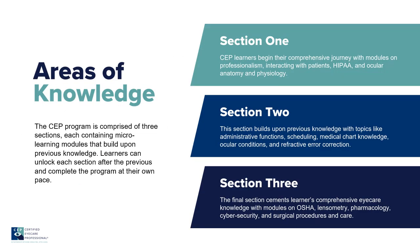The CEP program is comprehensive, starting with basics and building up into things like pharmacology, refractive errors, eye diseases and surgeries, as well as triage, HIPAA, OSHA, and more.